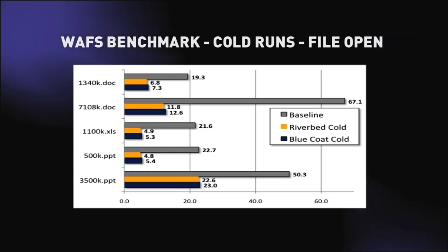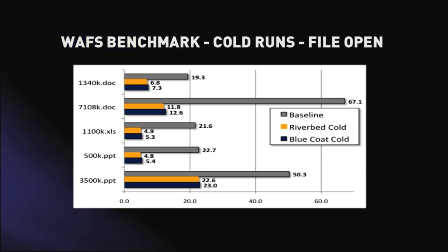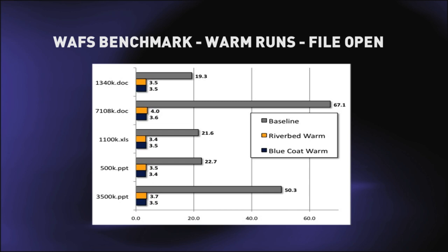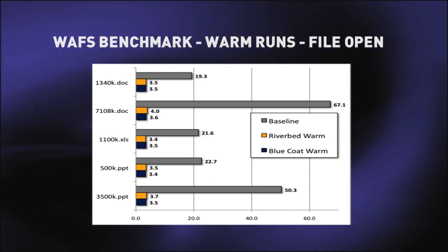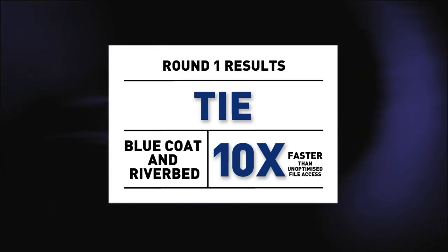What we actually found in practice is that there was very little between the two products across all the tests — only 5% to 10% difference. Yet at the same time, both products actually optimize on average 10 times more than the baseline figure. That means you're saving 10 times the bandwidth in either case. So let's just call this round a tie.